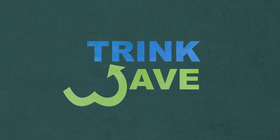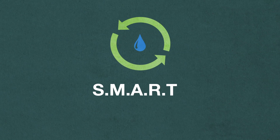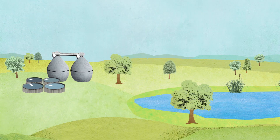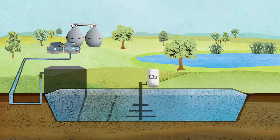With TrinkWave, we're testing a resource-saving and natural treatment system: SMART, a sequential managed aquifer recharge technology. In this new system, the treated wastewater does not flow directly from the treatment plant into rivers or lakes, but first goes through the SMART process.